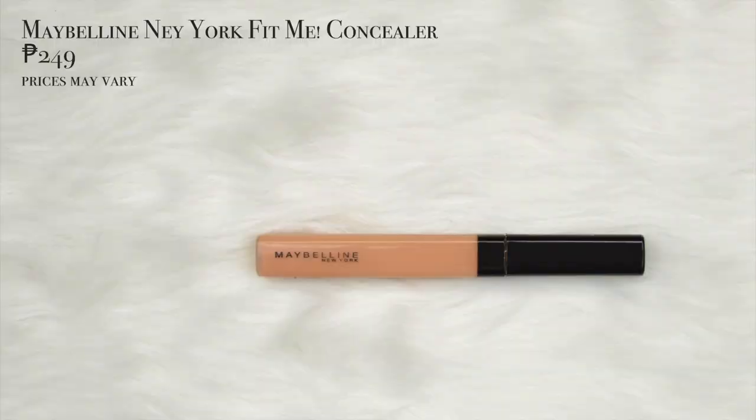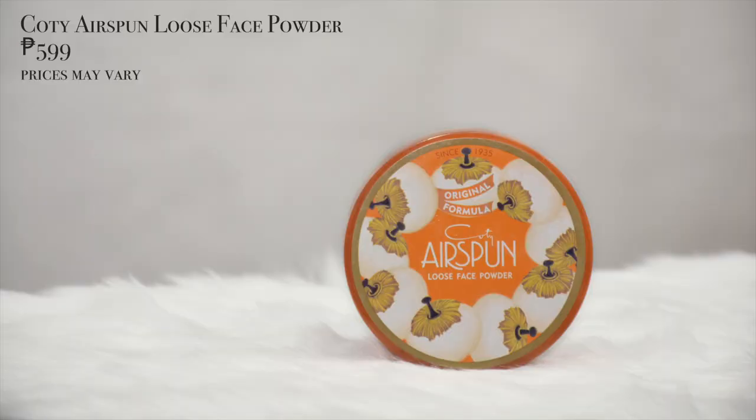For concealer, I'm using the Maybelline New York Fit Me Concealer in the shade medium. Now using the same sponge, let's bounce. Alam nyo Glow Fam, meron akong gustong pag-usapan. Hindi ko alam kung na-experience nyo na to. Sigurado ko most sa inyo nakaranas na ng relasyon sa buhay nila. Kailangan nating i-set yung muka para hindi na magkaroon ng crease pa — we're using the Cody Airspun Loose Face Powder in the shade Translucent with extra coverage.